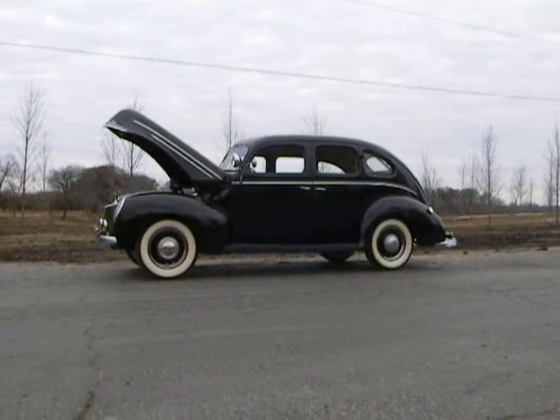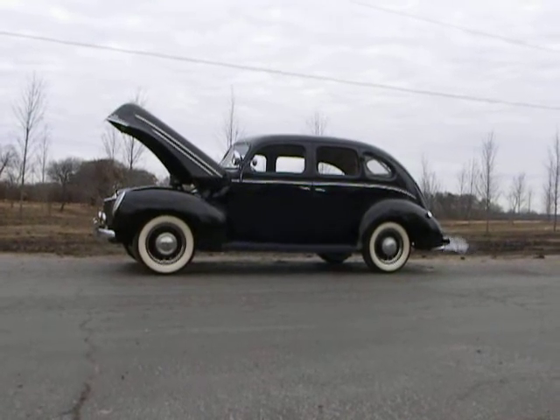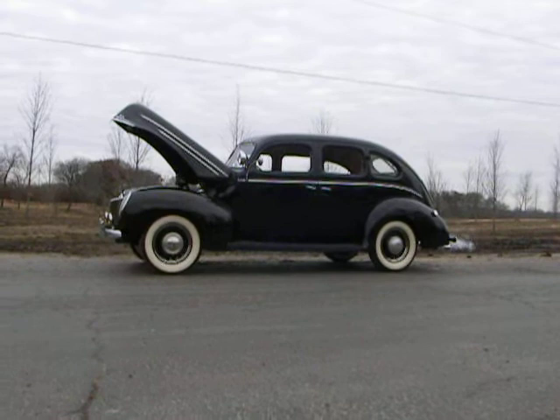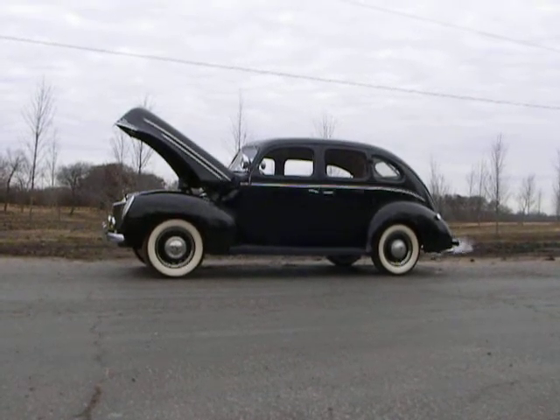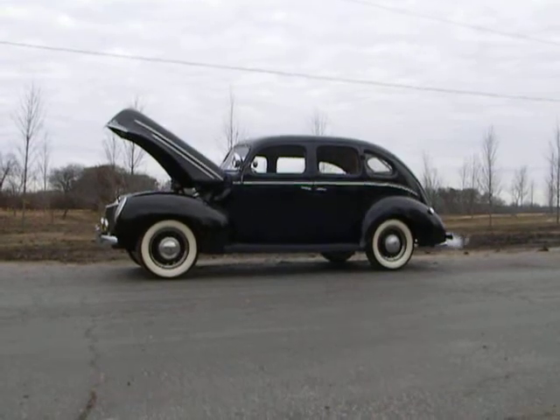Let's take a look at this 1939 Ford Deluxe four-door sedan. 221 cubic inch L-head V8 engine, Stromberg 2-barrel carburetor, 90 horsepower, 3-speed manual transmission. Solid front, floating rear axles.